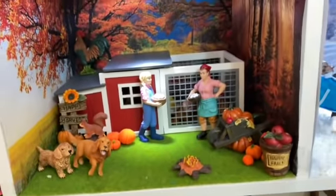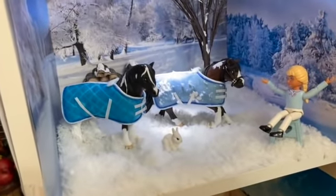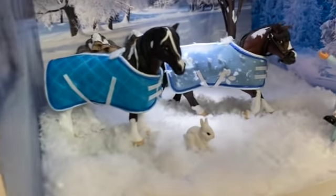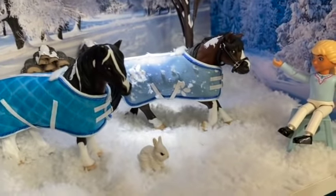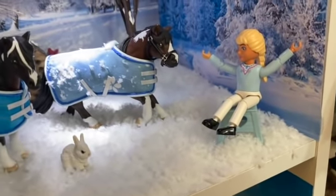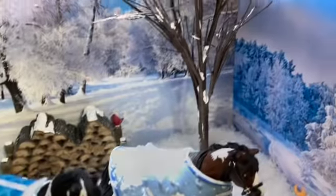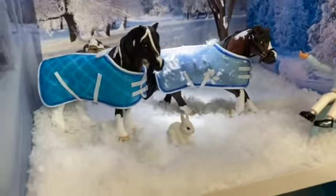Moving on to the winter section, which is basically what the outside world will look like soon. This is Dalton, a custom on the retired Dartmoor stallion. Right here is Fire Brigade and this is Smoky, a custom on the gray riding pony. Over here is Jennifer, just so happy that it's snowing. They're with a tiny baby bunny that they're not going to run over. There's a little wood pile, a nice little tree, and beautiful wintry scenery with snow.